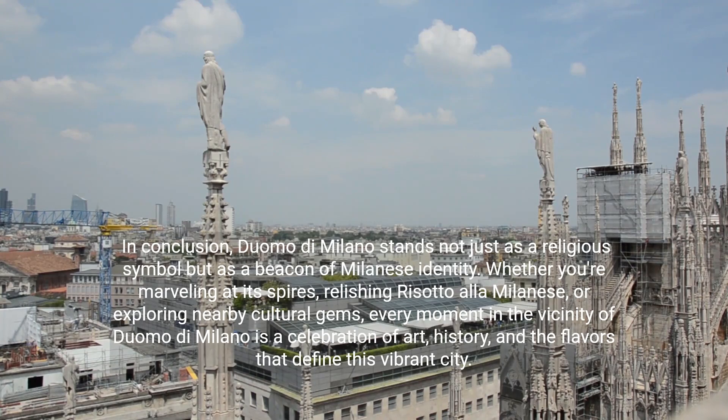In conclusion, Duomo di Milano stands not just as a religious symbol, but as a beacon of Milanese identity. Whether you're marveling at its spires, relishing risotto alla Milanese, or exploring nearby cultural gems, every moment in the vicinity of Duomo di Milano is a celebration of art, history, and the flavors that define this vibrant city.